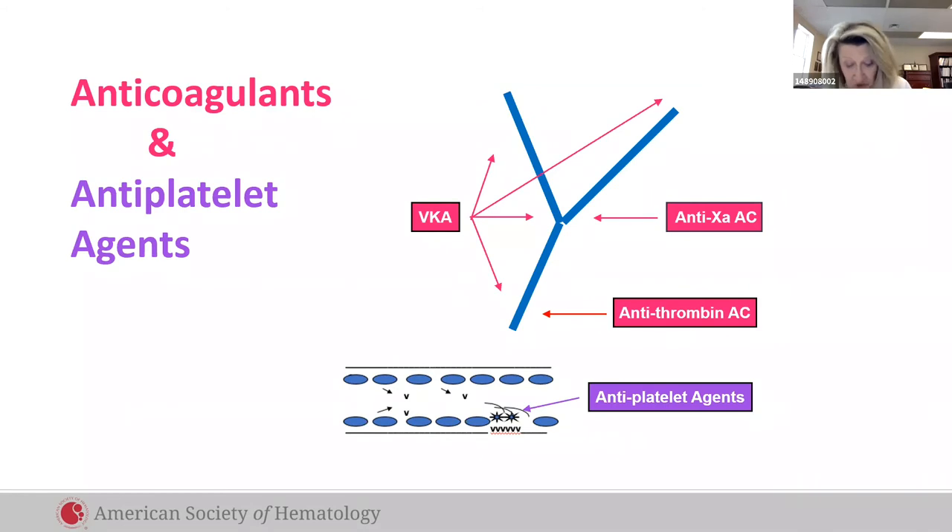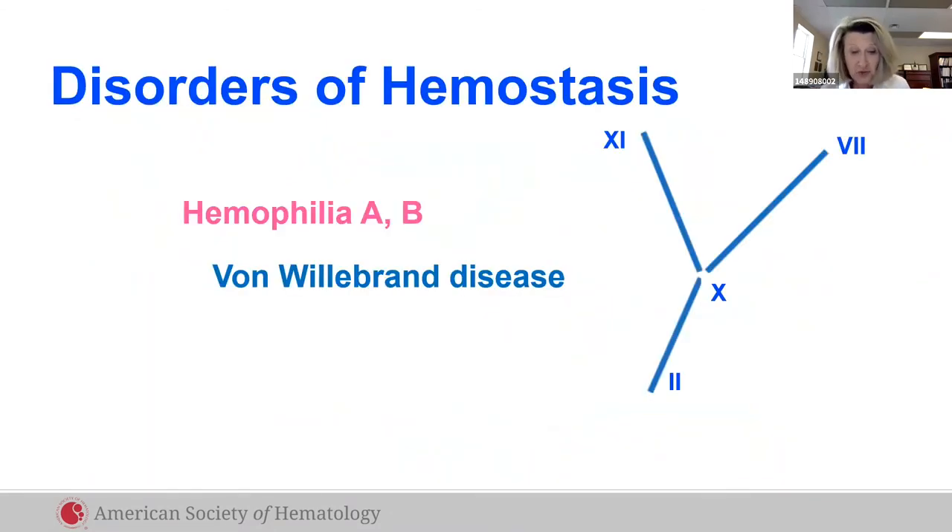Understanding clot location also improves treatment. On the rapid-flow arterial side, platelet plugs form, so antiplatelet agents are the treatment. On the slow venous side, fibrin clots form, so anticoagulants are the drug of choice.